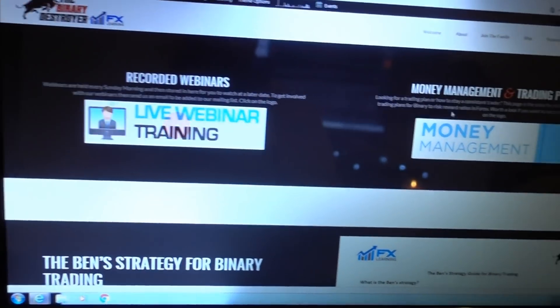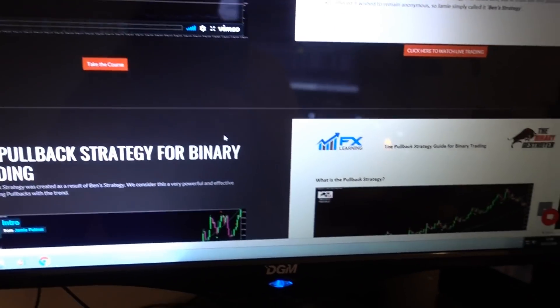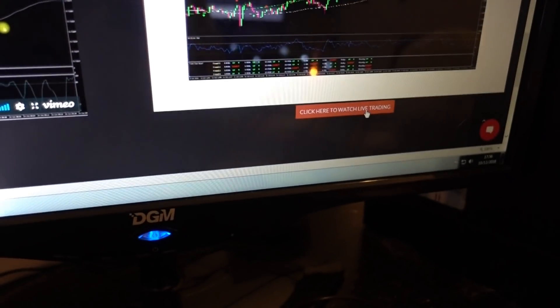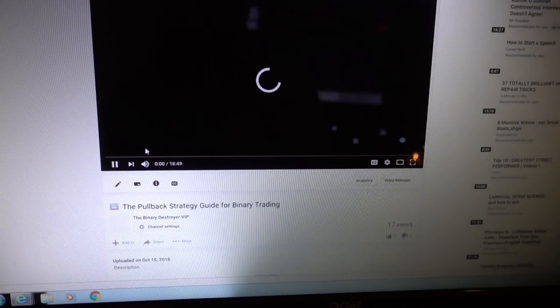I also want to talk about the members area, which I know I haven't spoken about recently. We are building a fully bespoke members area with all our training, online courses, PDFs, webinars, and homework — everything in there, completely free for VIP members. Here's a quick look: we've got all our recorded webinars, money management, all our strategies with PDFs, videos, and online courses, plus live trading submissions of us trading each strategy.